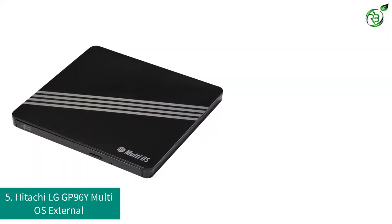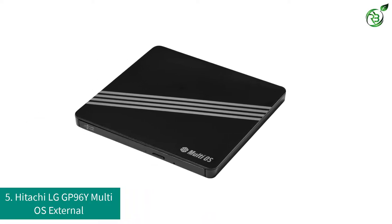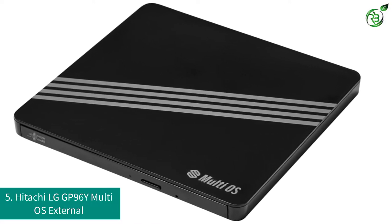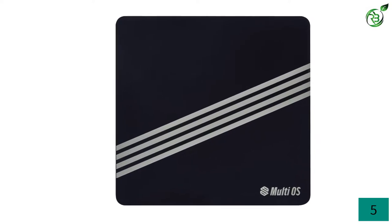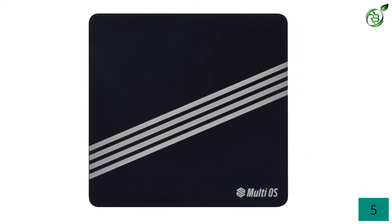Number 5: Hitachi LG GP96Y MultiOS External. Hitachi is bringing a premium choice for an external DVD player into the competition. It is offering the best compatibility range, which you cannot complain about. The Hitachi LG GP96Y is the best device if you consider the compatibility of this external DVD player.